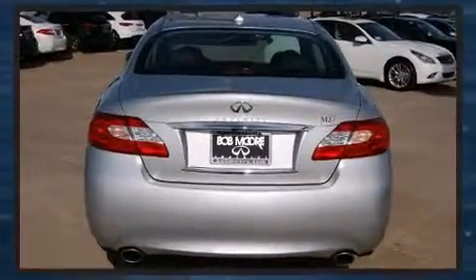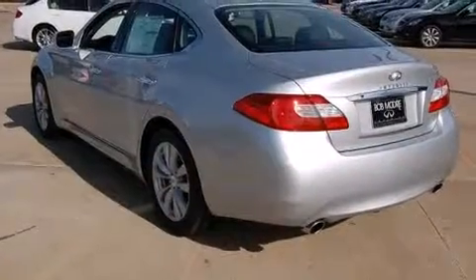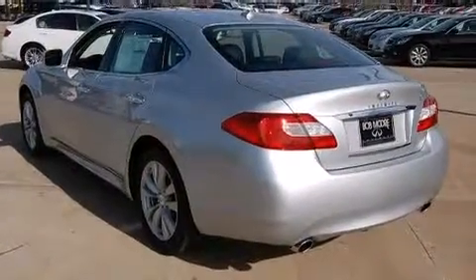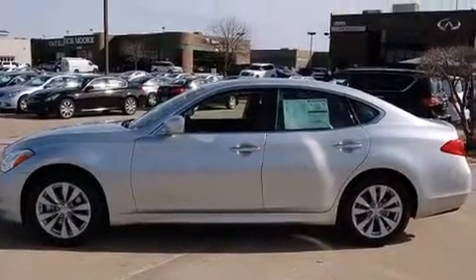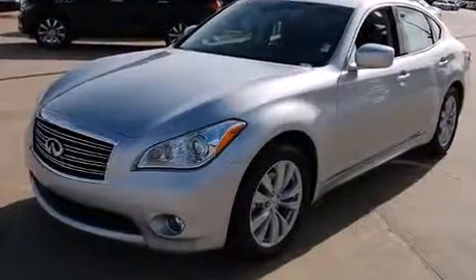A 3.7-liter V6 engine pairs with a sophisticated seven-speed automatic transmission, providing a smooth and predictable driving experience. Well-tuned suspension and stability control deliver a spirited, yet composed, ride and drive.